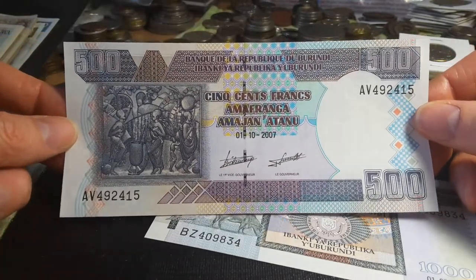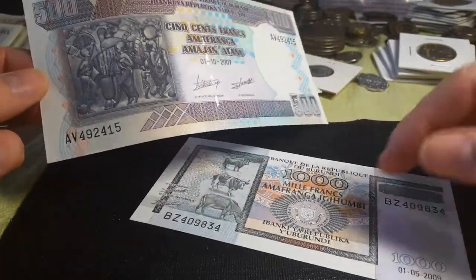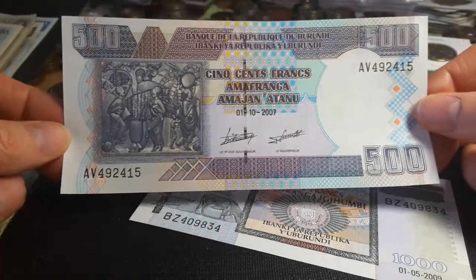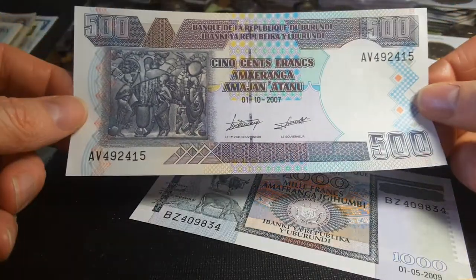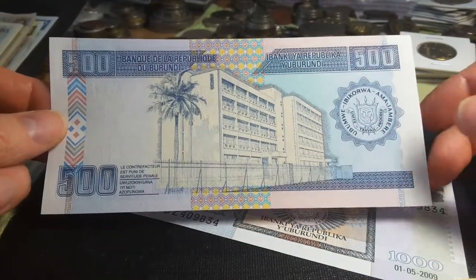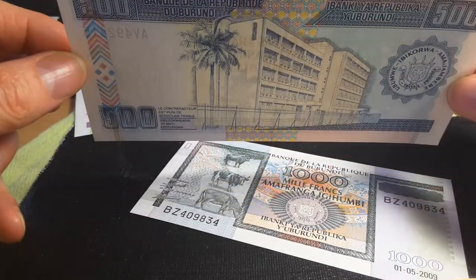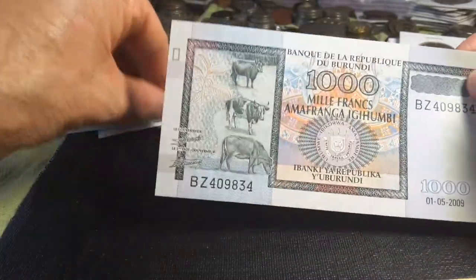Here we have the 500 franc — this is the last large version; a smaller version was also introduced in 2009. This one is dated 2007. On the front we have native art and there is a watermark — it looks like a buffalo with large horns. On the back we have the National Bank of Burundi building, which is located in Bujumbura. That's a nice banknote.